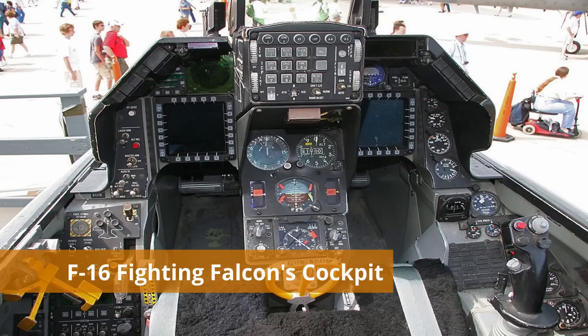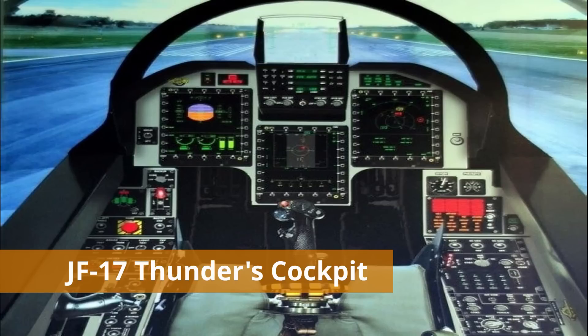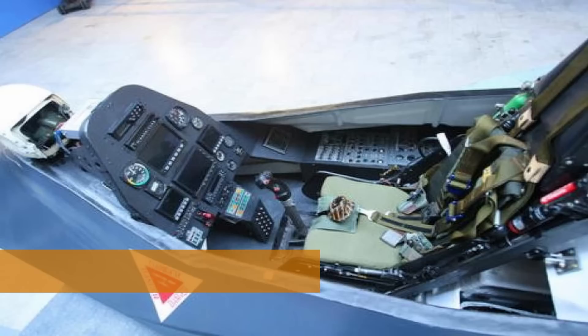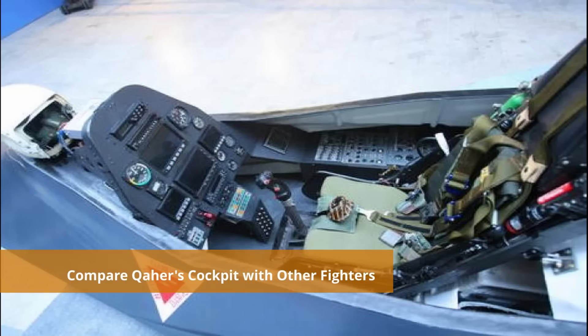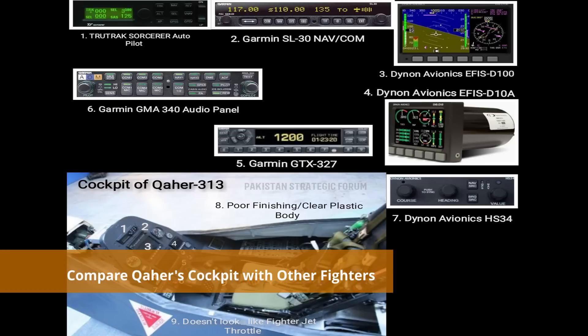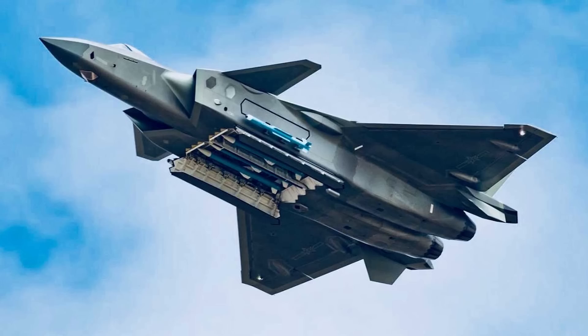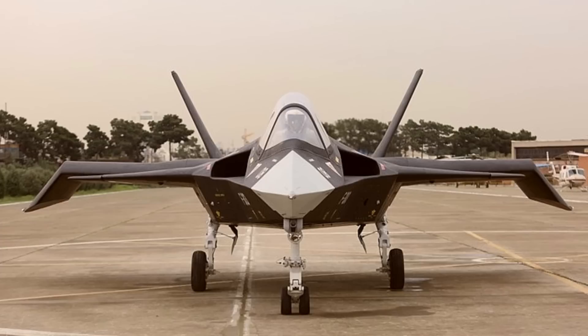Here are some examples for comparison. First, we will show the cockpit of the F-16 Fighting Falcon, a fourth generation aircraft — everything is properly finished and properly placed. Now let's look at fifth generation aircraft: this is the cockpit of the F-35 Lightning II, and then the cockpit of the F-22 Raptor. You can compare both with Qaher 313's cockpit. There is no similarity whatsoever. If you don't have a cockpit equipped to fifth generation standards, how can you say your fighter is a fifth generation aircraft? It's a big question mark on Iranian aviation industry.